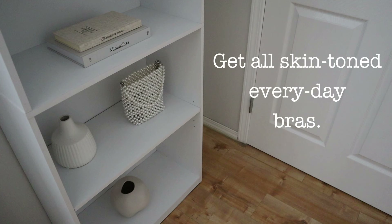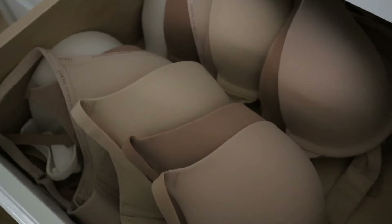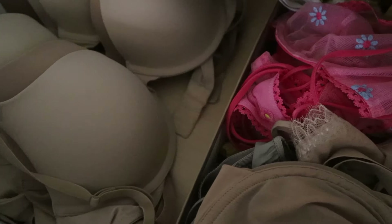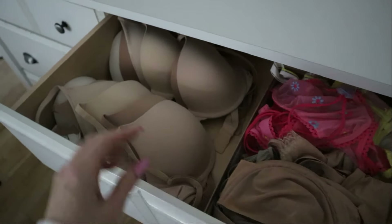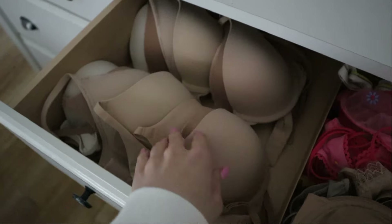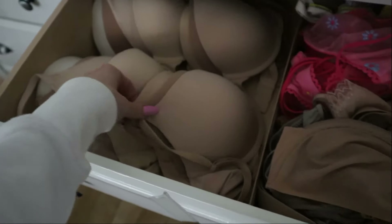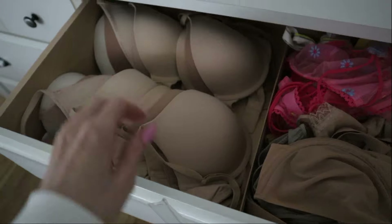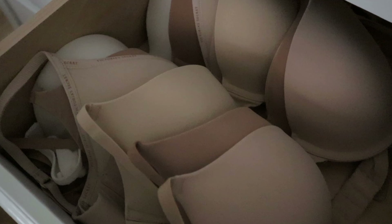The next tip is about your bras: get all of your daily day-to-day bras in a skin tone close to your own. They'll be invisible under clothing, and it reduces decision fatigue — you never have to guess what bra will go with a particular shirt. Get bras that are comfortable, give you the support and silhouette you like, stock up on those, and always make sure they are nude or neutral. You can absolutely still have fun, racier intimate wear for those occasions — just keep a place in your drawer reserved for those.